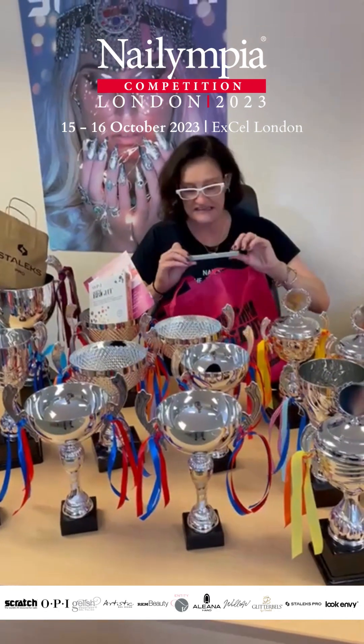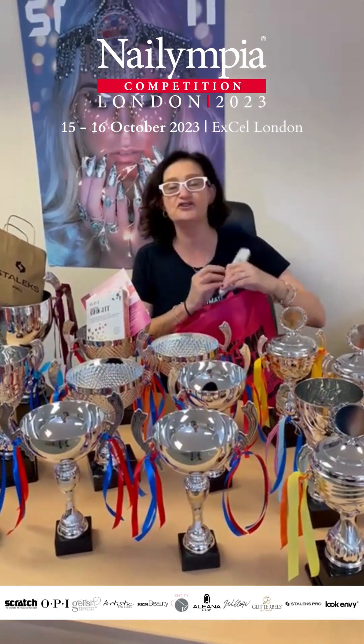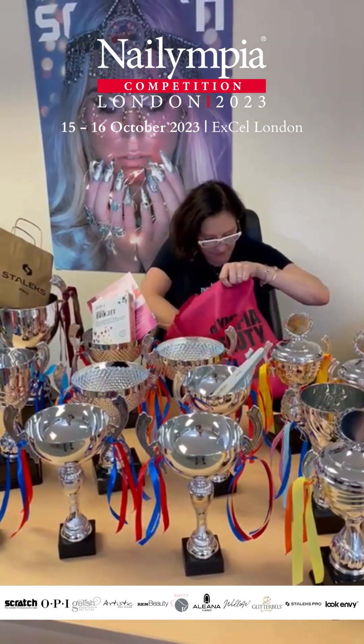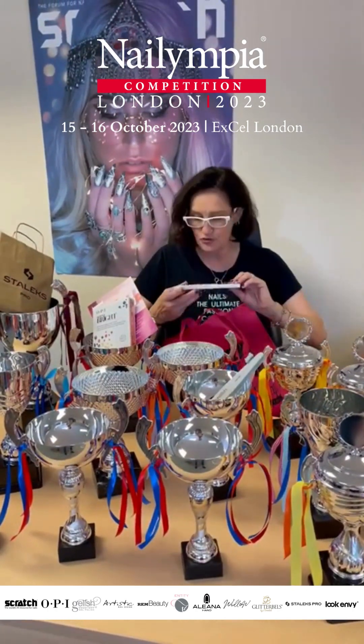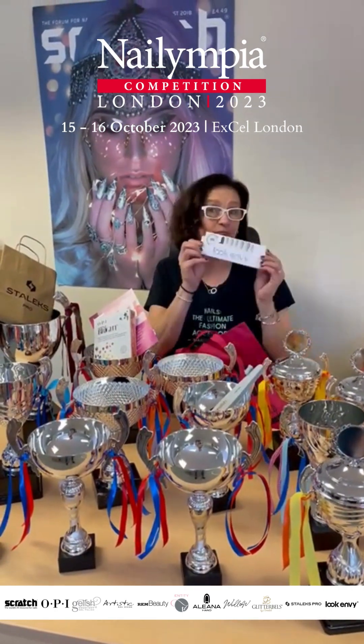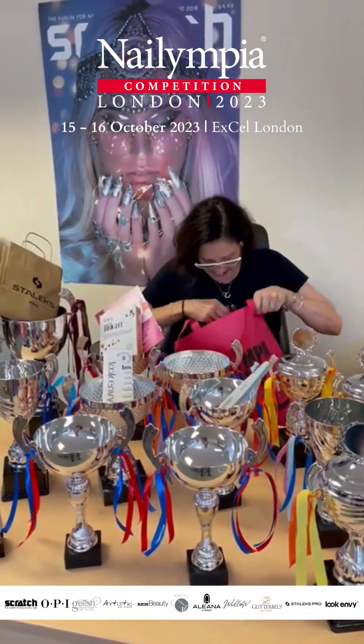You will get a fantastic 100 and 180 grit from Gelish to add to your toolkit. You've got some groovy semi-cured gel nail strips from Look Envy.